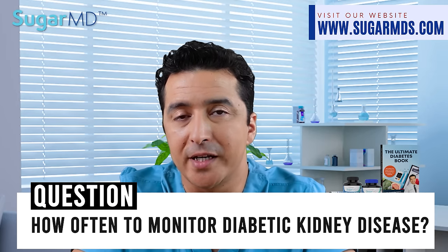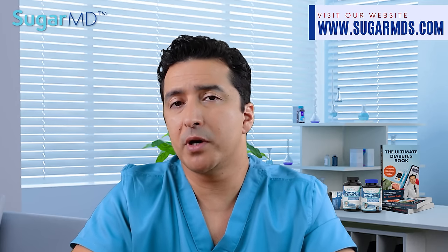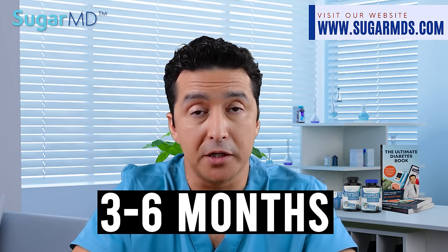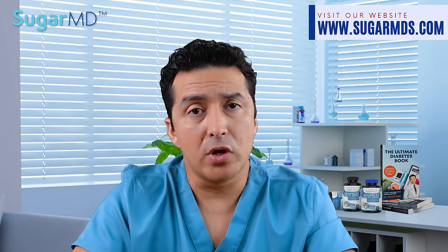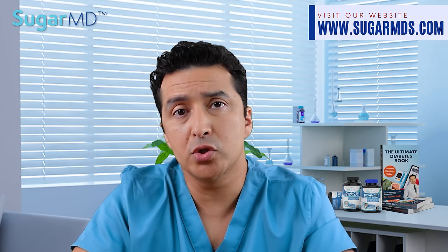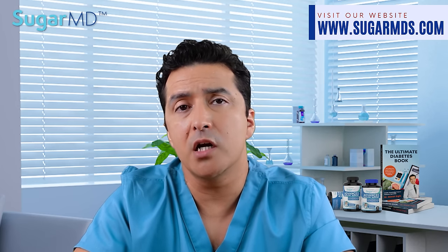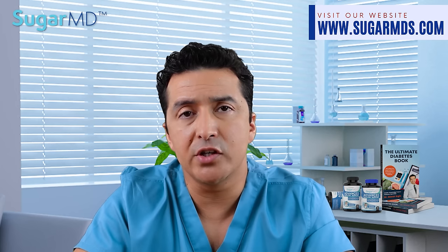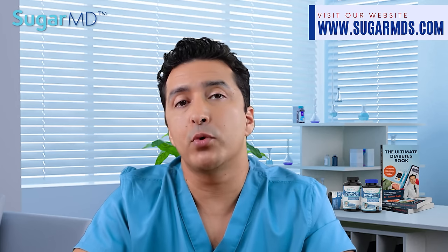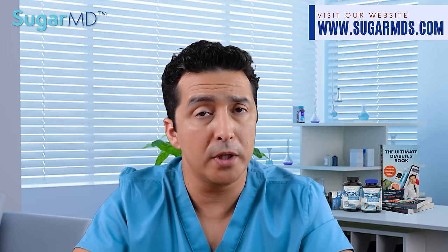How often should you monitor diabetic kidney disease? Patients with chronic kidney disease due to diabetes should be seen by their doctors every three to six months — I prefer three months. The endocrinologist or diabetes specialist will review labs, blood pressure control, and medications that may need to be changed. In our diabetes center, we target A1c, blood pressure, and cholesterol control together in a holistic way, which is the most effective approach to reduce chronic kidney disease progression.